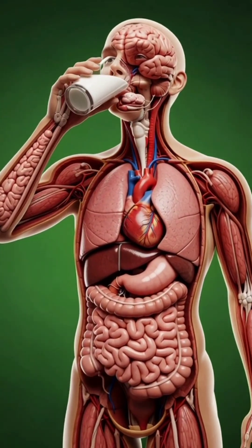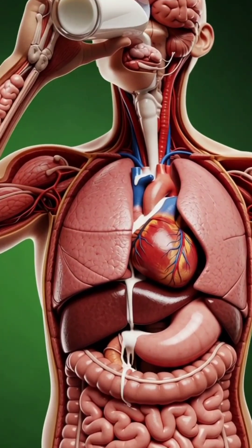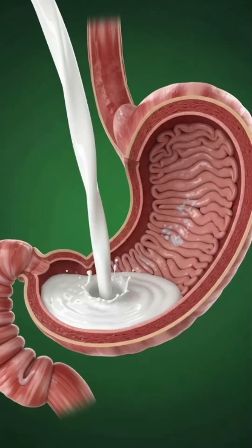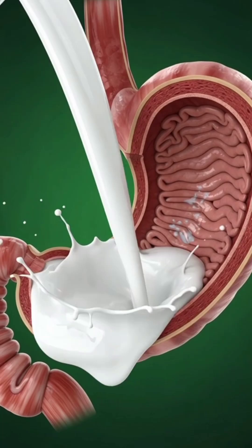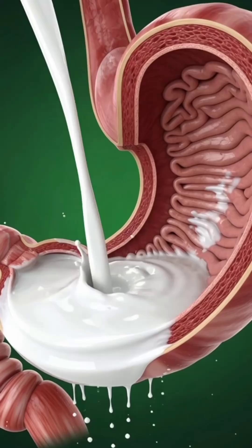When milk enters the human body, a highly coordinated biological process begins. As it reaches the stomach, specialized enzymes such as lactase and gastric lipase immediately start breaking down lactose, fats, and proteins.